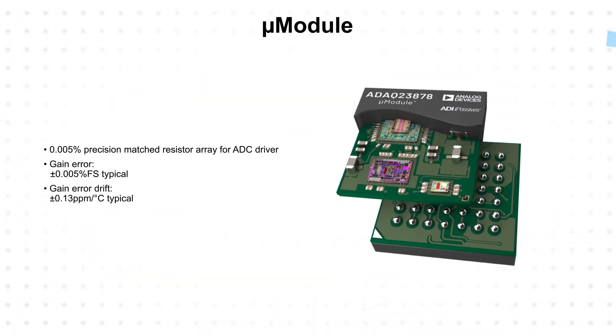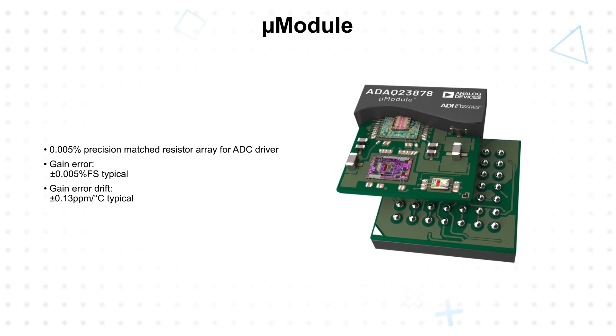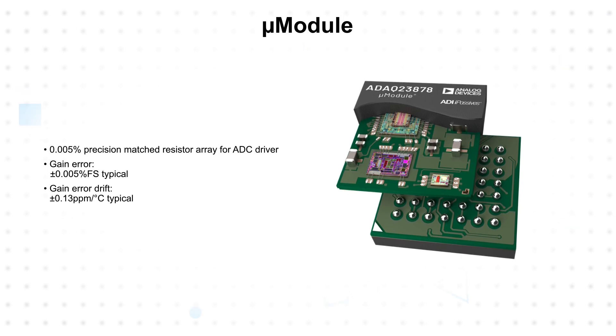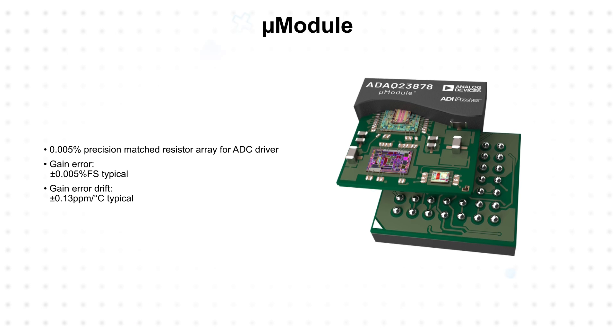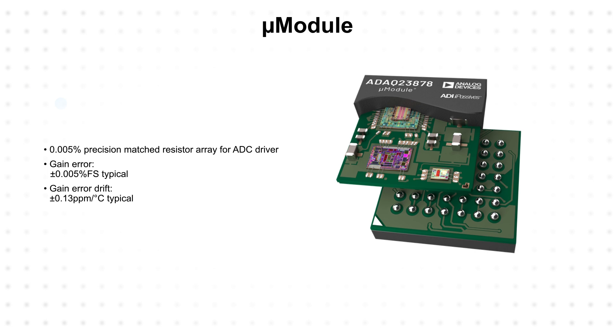Integration of the passives using Analog Devices' iPassive technology not only simplifies the design process, it also results in a 0.005% precision match resistor array for the ADC driver. The incredibly tight matching is complemented by exceptional drift characteristics, resulting in optimized performance and minimizing temperature-dependent error sources.